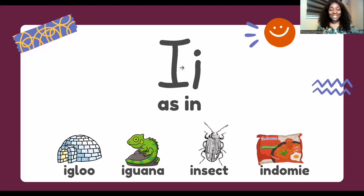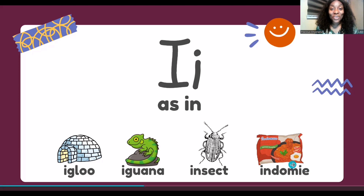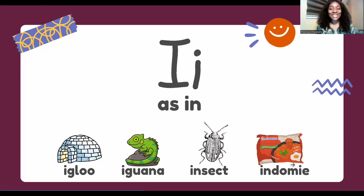Good job! 'I' as in igloo, 'I' as in iguana, 'I' as in insect, 'I' as in indomie. I know you love indomie!